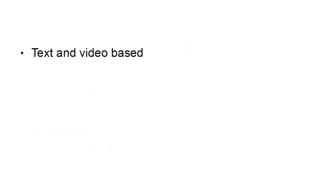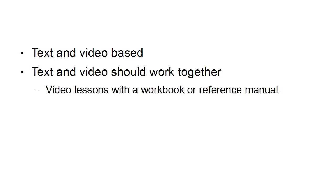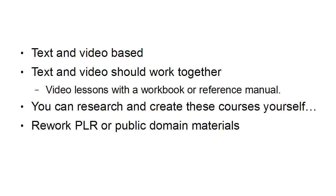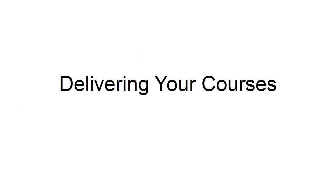Your courses should be text and video based, and the text and video should work together. For example, you could have video lessons with a workbook or a reference manual, and the whole thing ties together. You can research and create these courses yourself, rework PLR or public domain materials, or outsource it to a professional.